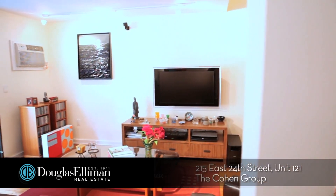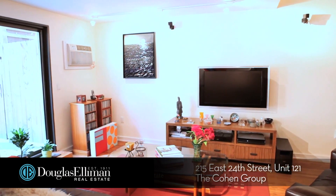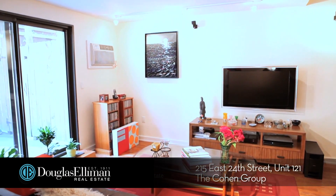An easy walk to transportation, subway, and fantastic restaurants and nightlife. Thanks for taking this tour with us. For more information on this listing or any other of our many listings, please contact the Cohen Group.